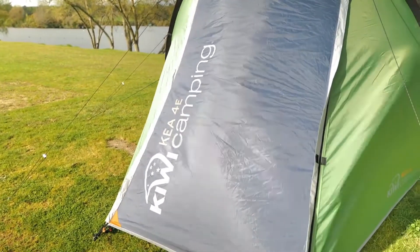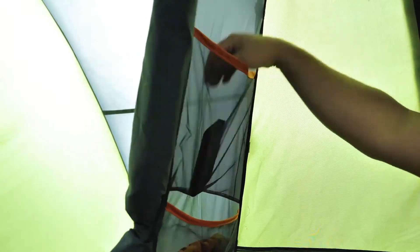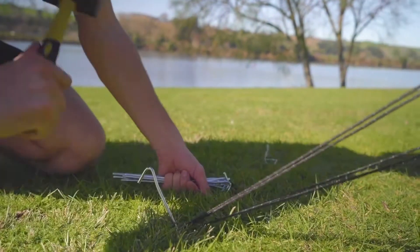In addition to all these features, the Kia 4E has easy grip zip pulls, hanging hook and rings, tiered storage pockets, a power cord entry with hook and loop tabs so you can run lights from a solar or mains unit, and easy clean electroplated steel pegs.